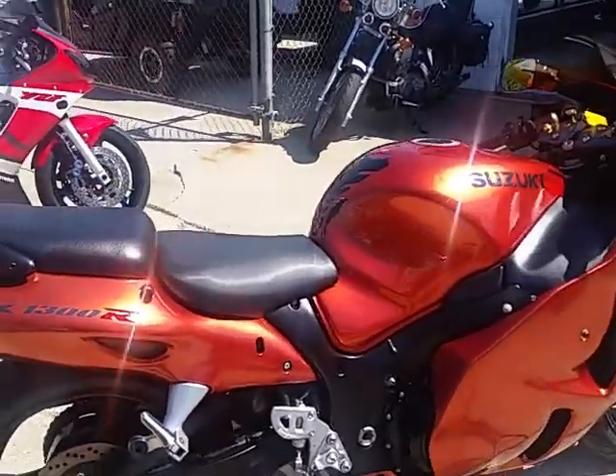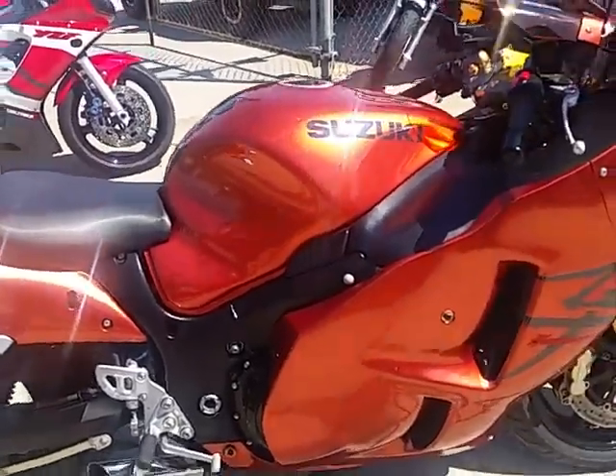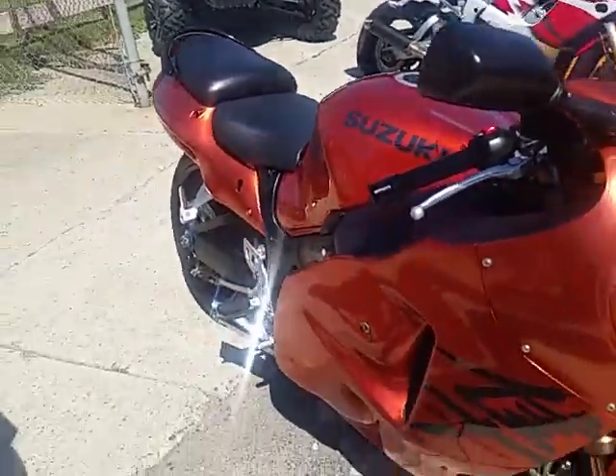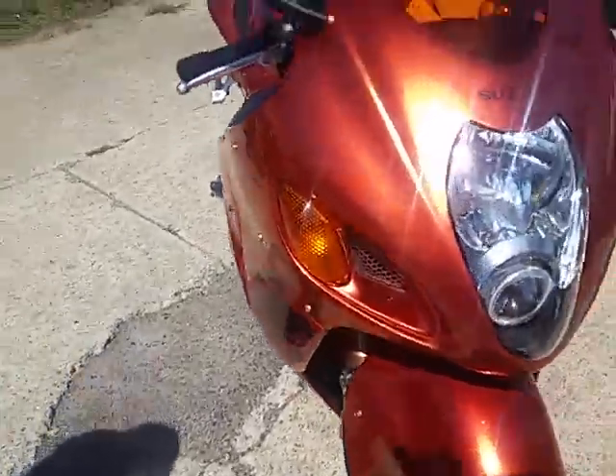It's a nice clean bike. It's got dual megaphone exhaust. You guys can run in front of the pack for under $7,500. Look good doing it. All the fluids have been changed. This thing's ready for the road.